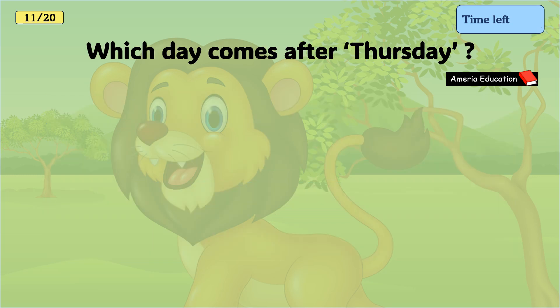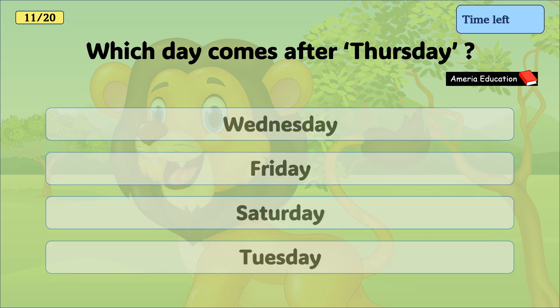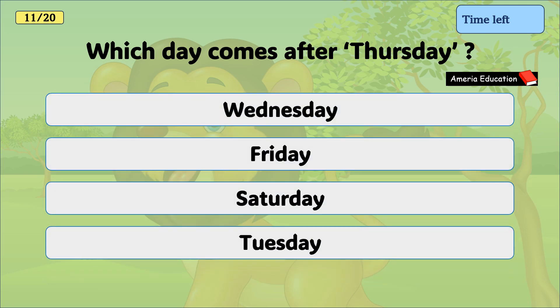Which day comes after Thursday? Wednesday, Friday, Saturday, Tuesday. And the correct answer is Friday.